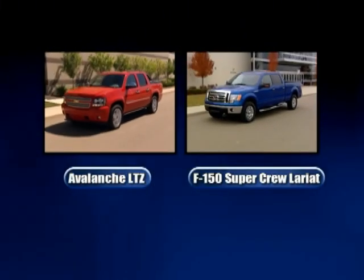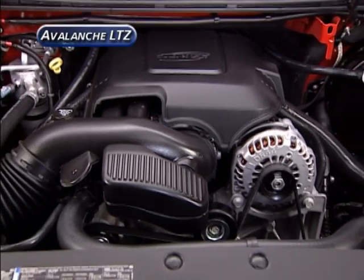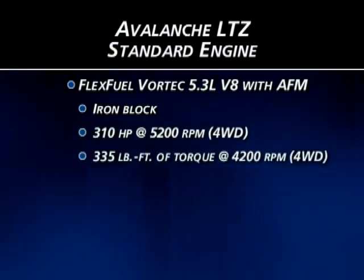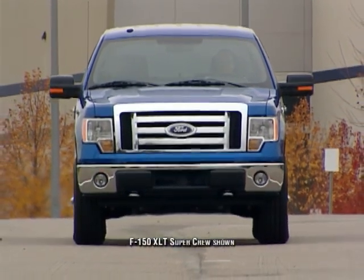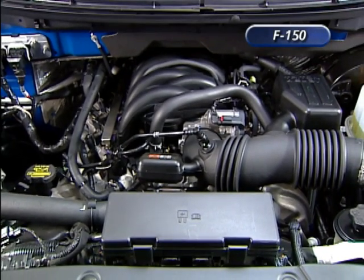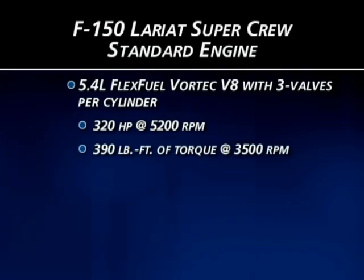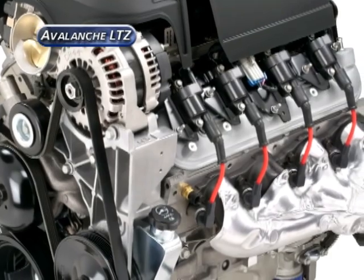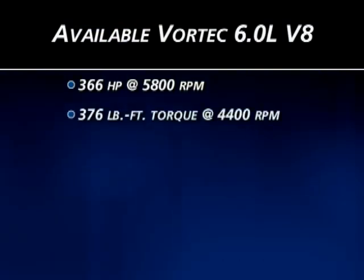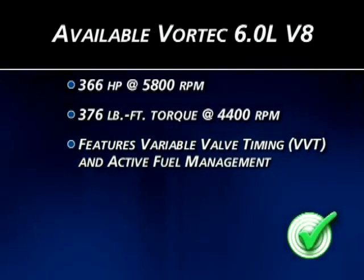Both the Avalanche LTZ and F-150 Lariat SuperCrew are equipped with V8 engines as standard equipment. The Avalanche LTZ features the FlexFuel Vortec 5.3L with active fuel management, producing 310 horsepower and 335 pound-feet of torque in four-wheel drive configuration. The engine in the 2009 F-150 Lariat SuperCrew is an updated FlexFuel version of the 5.4L Triton V8, featuring three-valve per-cylinder technology with an output of 320 horsepower and 390 pound-feet of torque. Ford offers no optional engine on the Lariat SuperCrew.